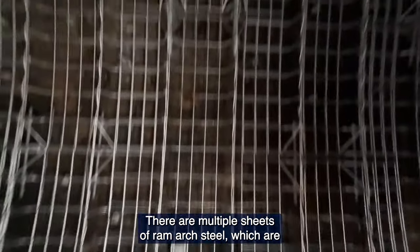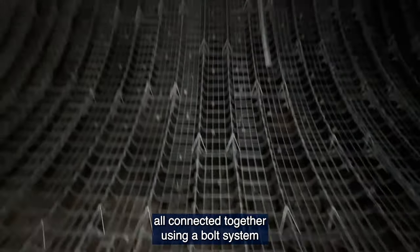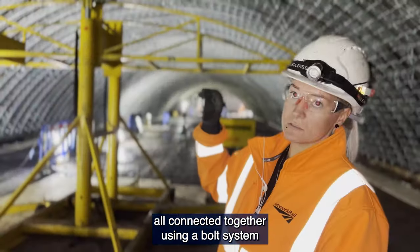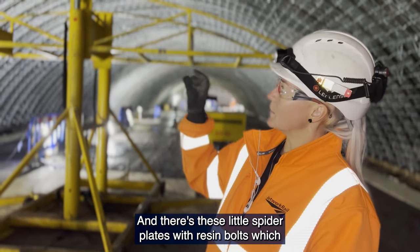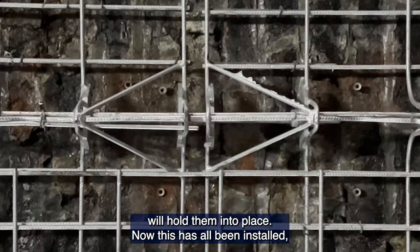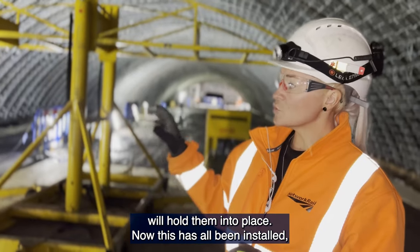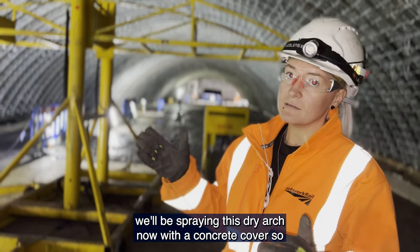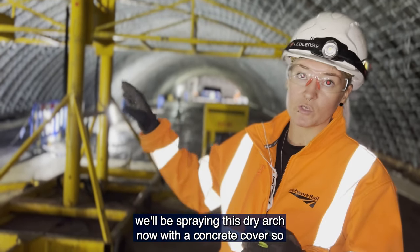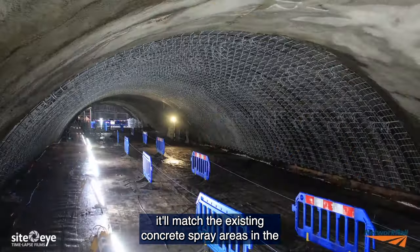There are multiple sheets of ram arch steel all connected together using a bolt system that is then tied back into the structure, with spider plates and resin bolts holding them in place. Once quality checked, the ram arch is sprayed with a concrete cover to match the existing concrete spray areas in the tunnel.